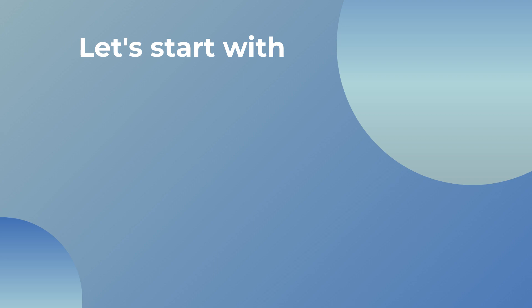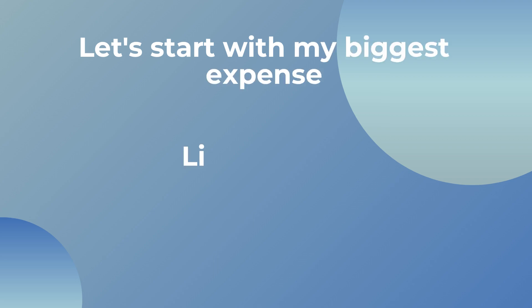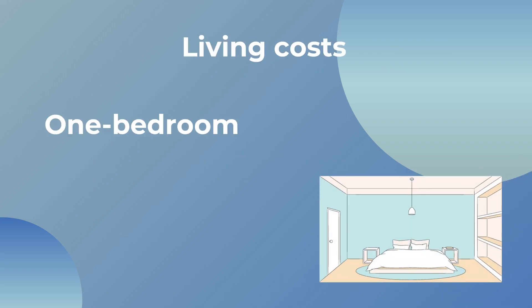Let's start with one of my biggest expenses which is my living costs. I think most people have this as their biggest expense too and it's the same for me. I rent a one-bedroom flat in Cardiff, which is a city in the UK, for a total of £780 a month. I live on my own which means I have to pay 100% of this from my own salary.